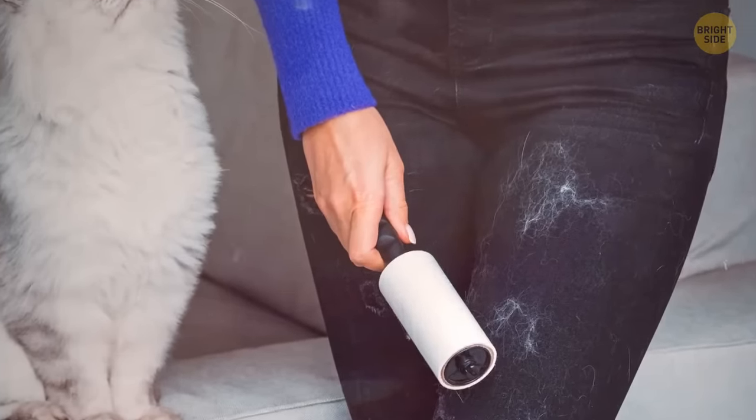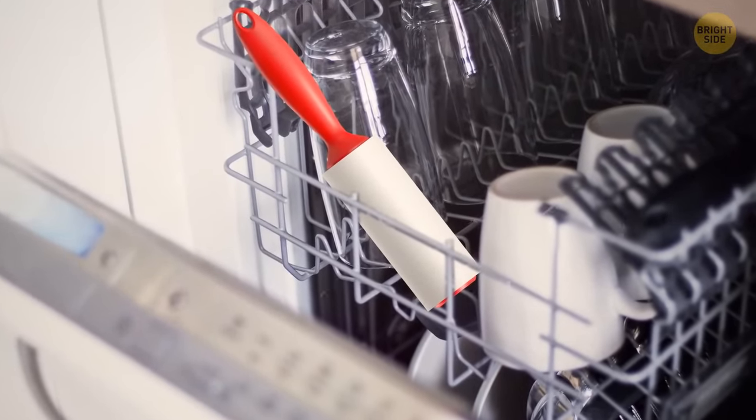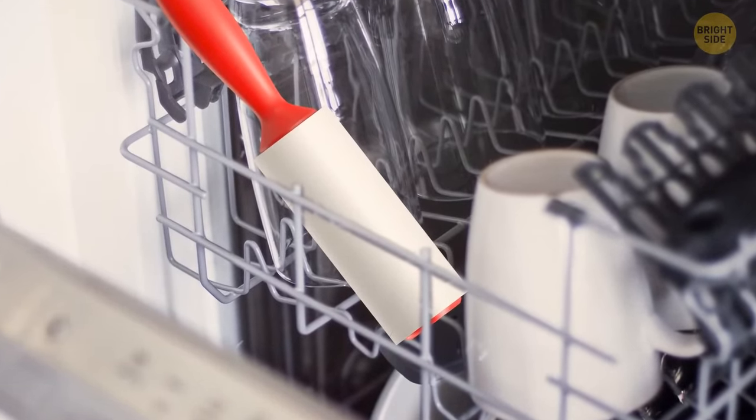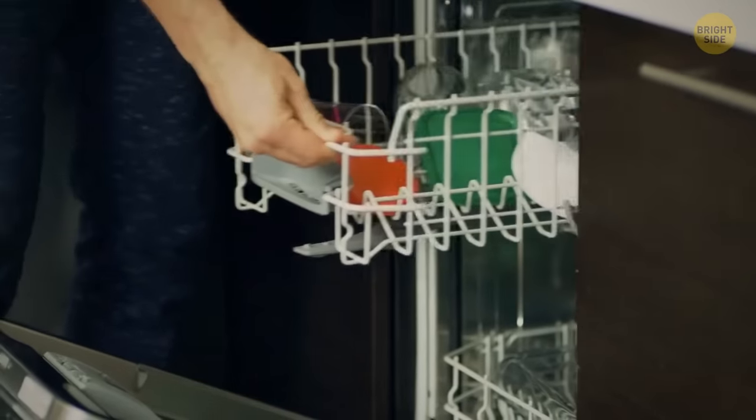A lint roller is good at removing tiny fibers, but you can also use it to clean other things. For example, to remove dirt from the utensil tray in your dishwasher, put the sticky lint roller into each compartment and all the crumbs, dirt, and leftovers are gone.